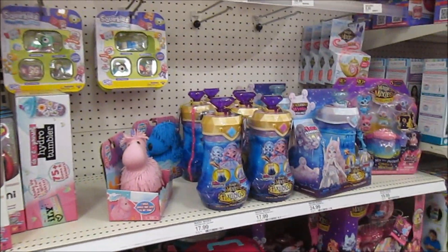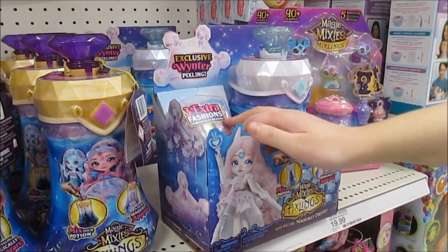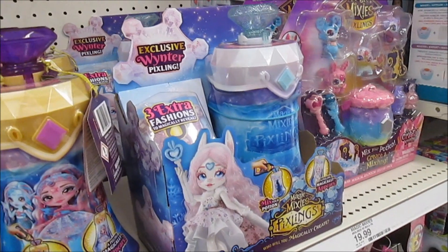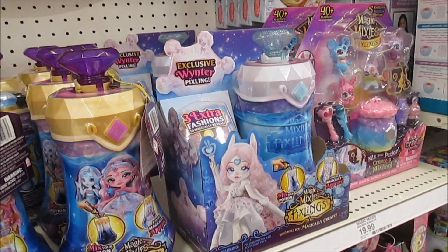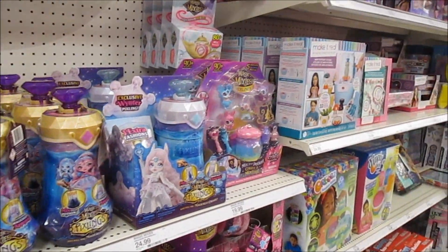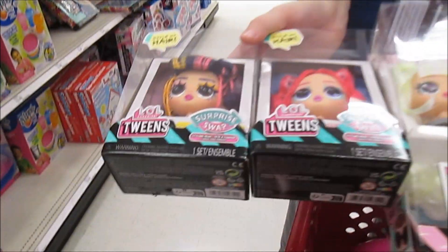Lots of choices, lots of stuff here. Now we are looking at the Magic Mixies section and they have the new Pickling! She's so cool and she comes with extra clothes. Oh my gosh, that's amazing - she looks so pretty. We love the Picklings. So that's something we're really interested in. We're trying to decide - we're going to use the 25 off $100 coupon, which I think expires today.